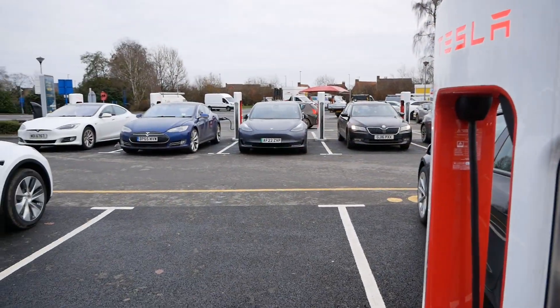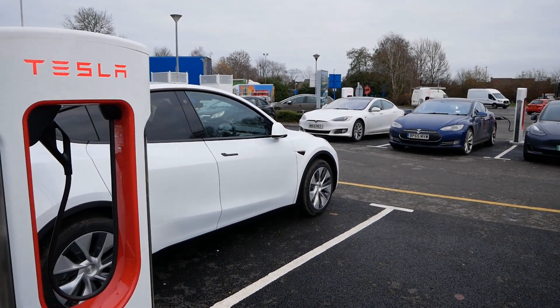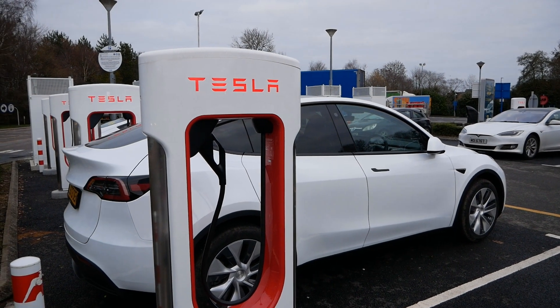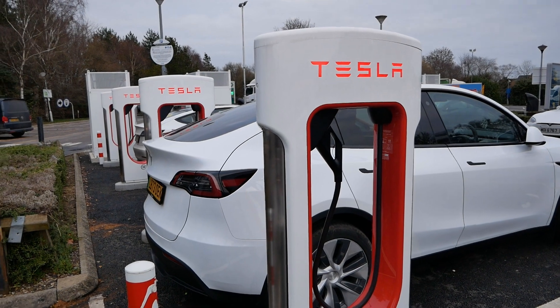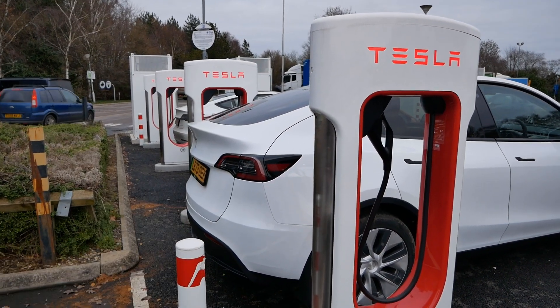These are currently only available to Tesla drivers, but Tesla are slowly opening up their network to other EVs. There are about 22 sites now in the UK — you can find those very easily online. I'll put a link to a video I've made about how you do that, also in the video description below.